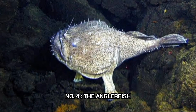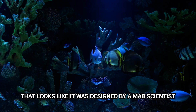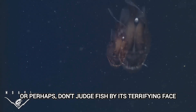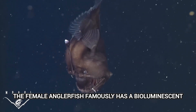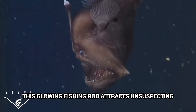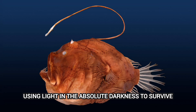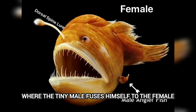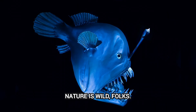Number 4: The Anglerfish. Back to the deep, dark ocean for another creature that looks like it was designed by a mad scientist — the anglerfish. This is the ultimate example of 'don't judge a book by its cover,' or perhaps 'don't judge a fish by its terrifying face.' The female anglerfish famously has a bioluminescent lure dangling in front of her mouth. This glowing fishing rod attracts unsuspecting prey right into her gaping jaws. It's a masterclass in evolution, using light in absolute darkness to survive. And some species have a truly bizarre mating ritual where the tiny male fuses himself to the female, becoming a permanent sperm-producing parasite. Nature is wild, folks.